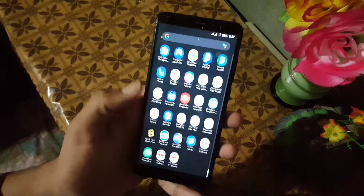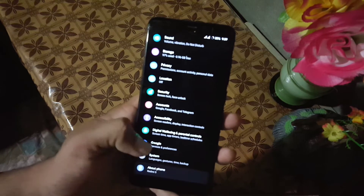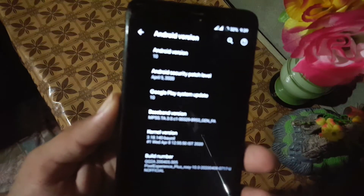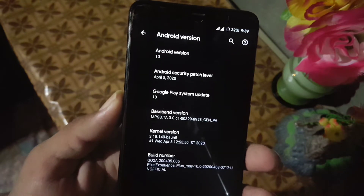How are you? I hope you're doing good and welcome to another video. In this video I will show you a full review of the latest Pixel Experience Plus ROM. Its Android version is 10 and its security patch is 5 April 2020.